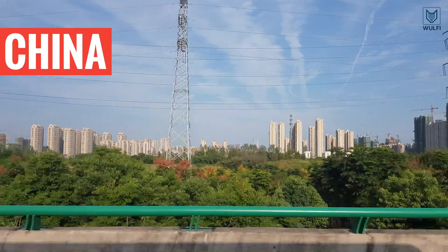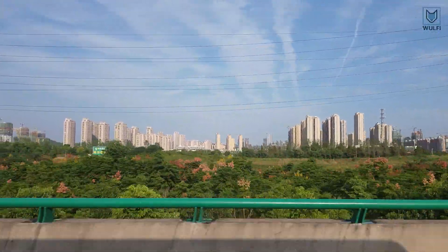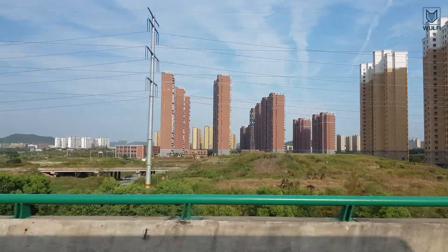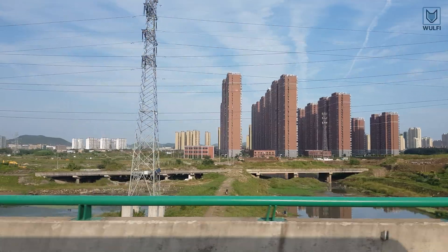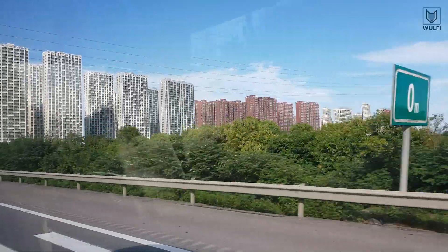China's building boom is spectacular. The transformation in this country is the fastest in history. Nowhere in the world can you find as many new super tall buildings and apartment complexes like here.